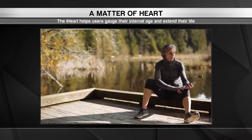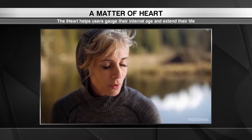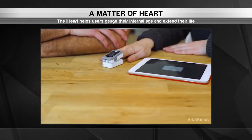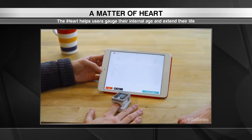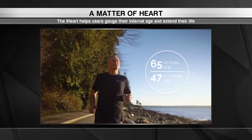iHeart users can take a reading of their baseline and track how much improvement they see after exercising and eating right. Over time they'll discover which activities improve their readings the most and can use the data to change their lifestyle. The goal is to help people lower their internal age and live longer, healthier lives.